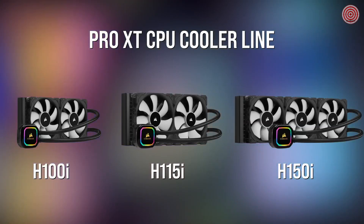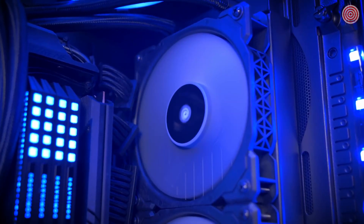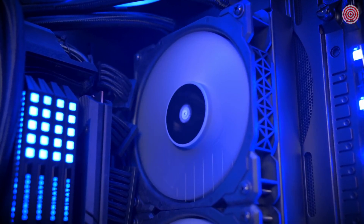The H100i, H115i, and H150i with 240, 280, and 360 millimeter radiator sizes respectively, all using either the 120 or 140 millimeter ML fans.